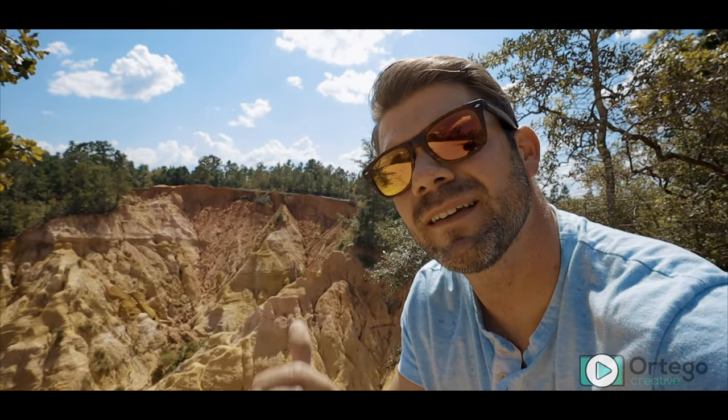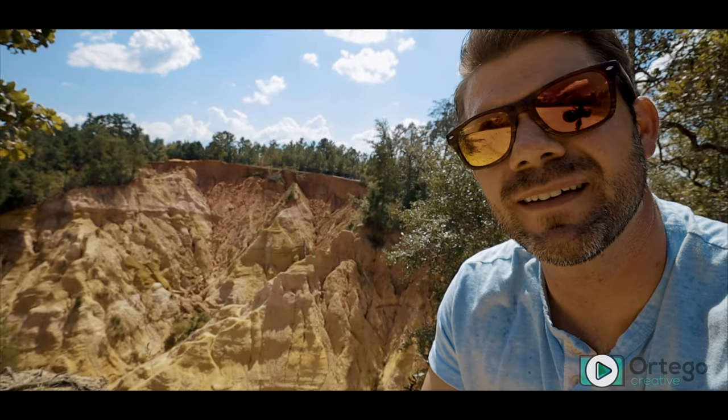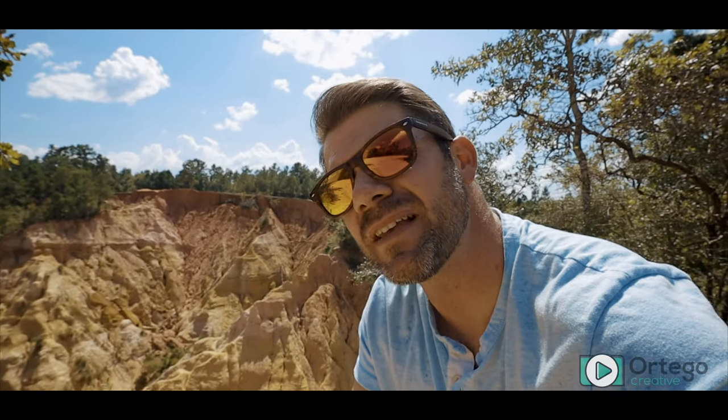Wow. Take a look at that. You see that behind me? That's over 400 feet deep — it's a canyon in Mississippi.